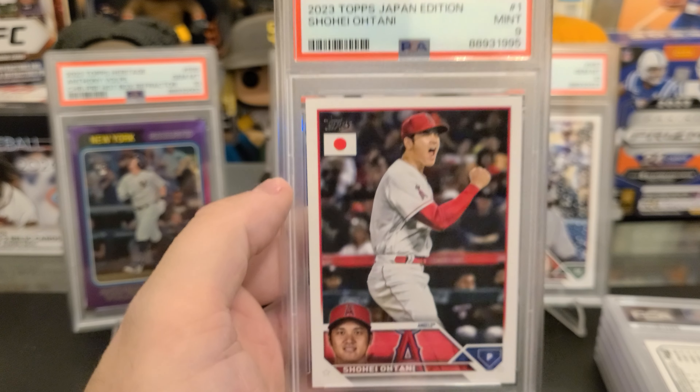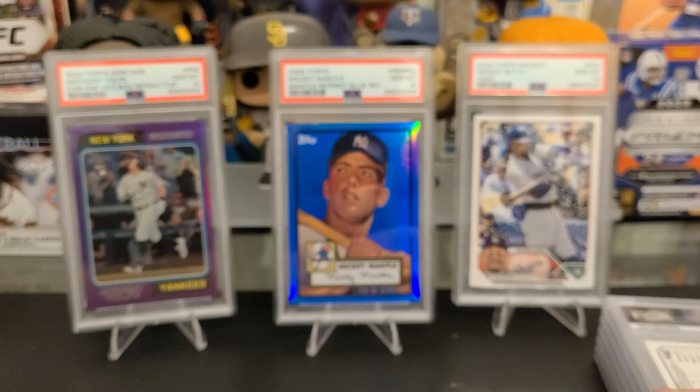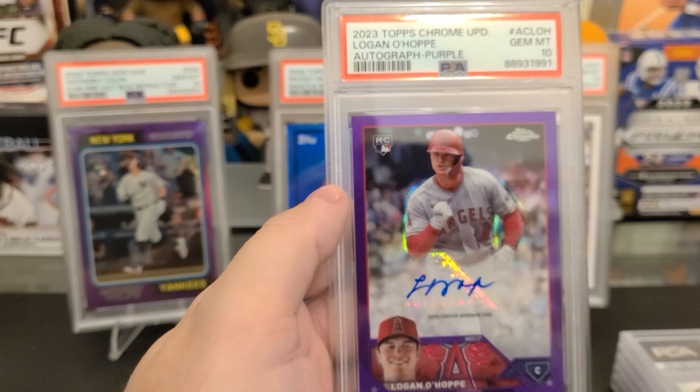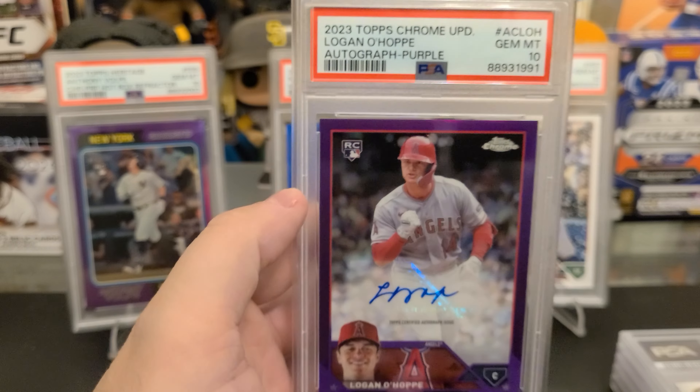This is a 10 — blue refractor of the update debut card for Josh Jung. This card I'm going to hold onto for a little bit. He's hurt again, but I think there's tons of potential there.